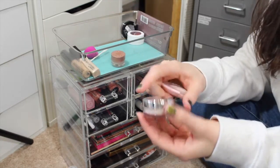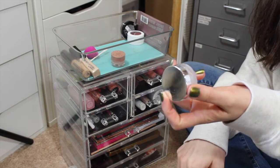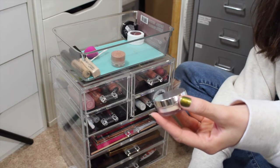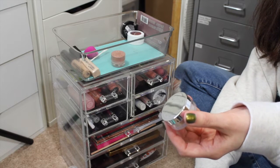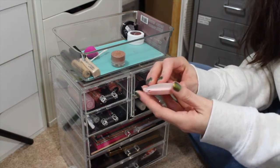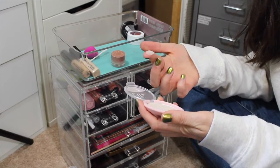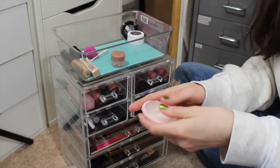Two powders up here - this is the Becca HydroMist Set and Refresh Powder, that super weird powder that feels wet when you touch it. I don't get how it works but I think it's awesome. It's perfect for setting under eye concealer because it is so hydrating. This is a new one I haven't tried yet - it's from e.l.f., the Matte Blotting Powder. I've even only swatched it for the first time now so I should probably leave that out to check it.